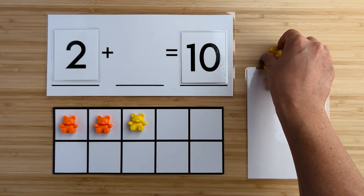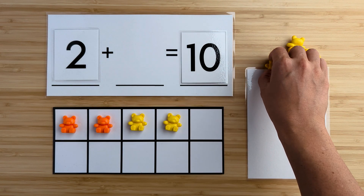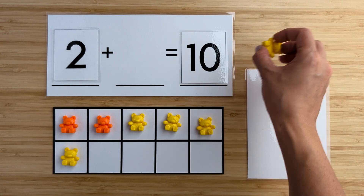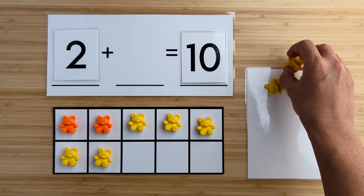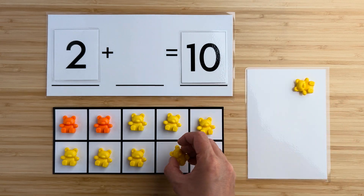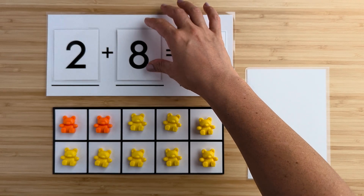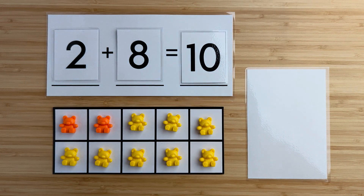One, two, three, four, five, six, seven, eight. There were eight bears hiding. Two and eight make 10. Nice job. Let's try another one.